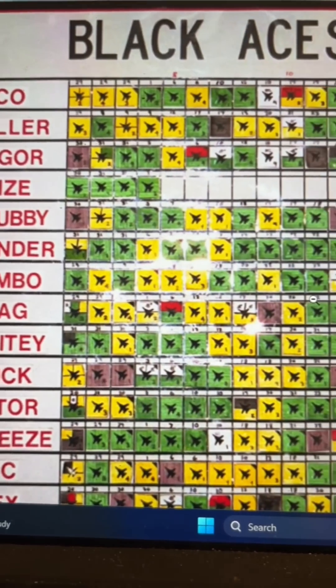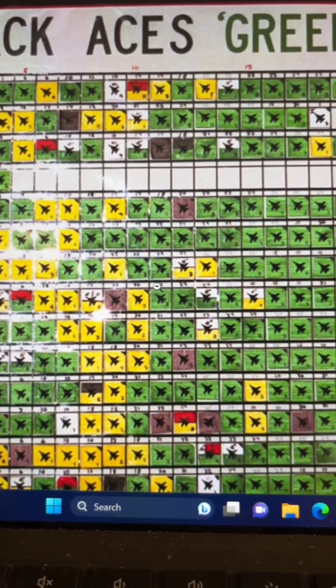Every single landing by a Navy pilot is graded for their entire career and placed on a board for everybody to see. Green is good, yellow is fair, and brown and red are bad. Got questions to ask while I'm on the ship? Let me know in the pinned comments below.